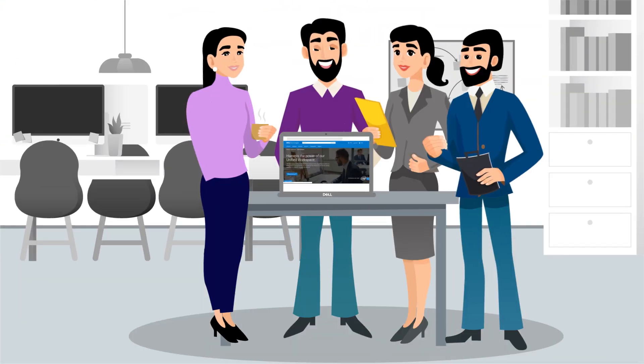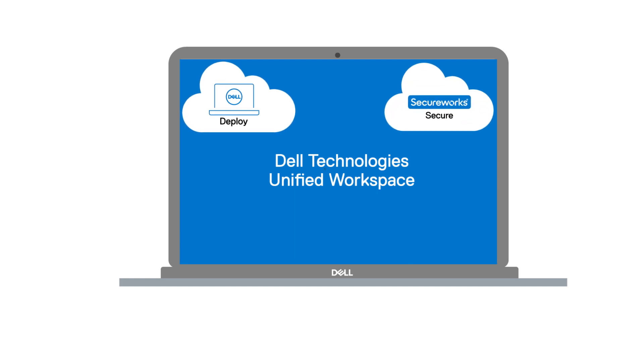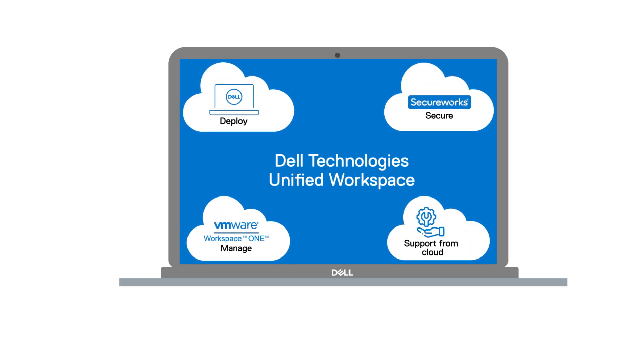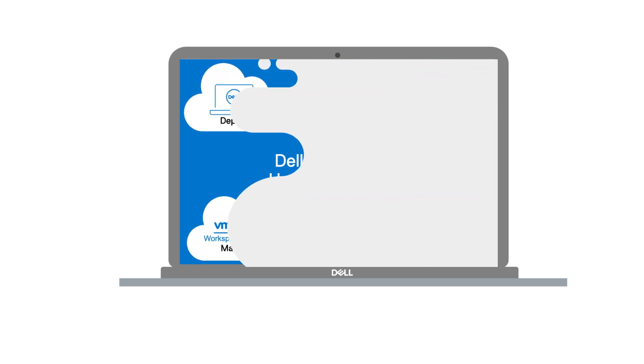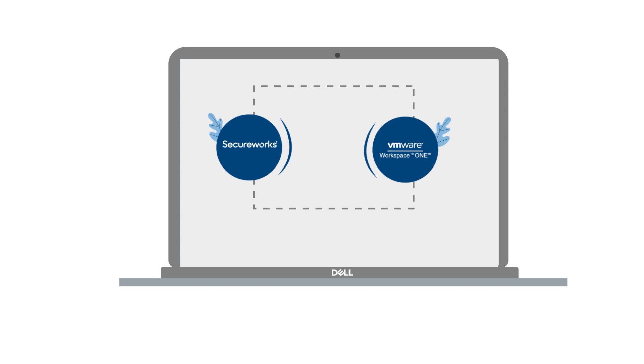Recently, Sneha's organization implemented Dell Technologies Unified Workspace — a comprehensive solution to deploy, secure, manage, and support devices from the cloud. Unified Workspace integrates solutions across Dell devices and services, VMware and Secureworks, to help businesses ease major end-user computing pain points.